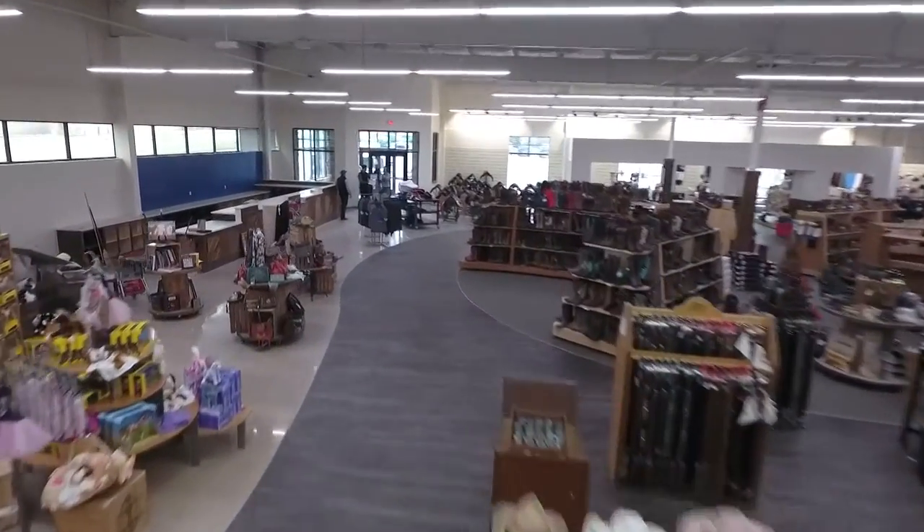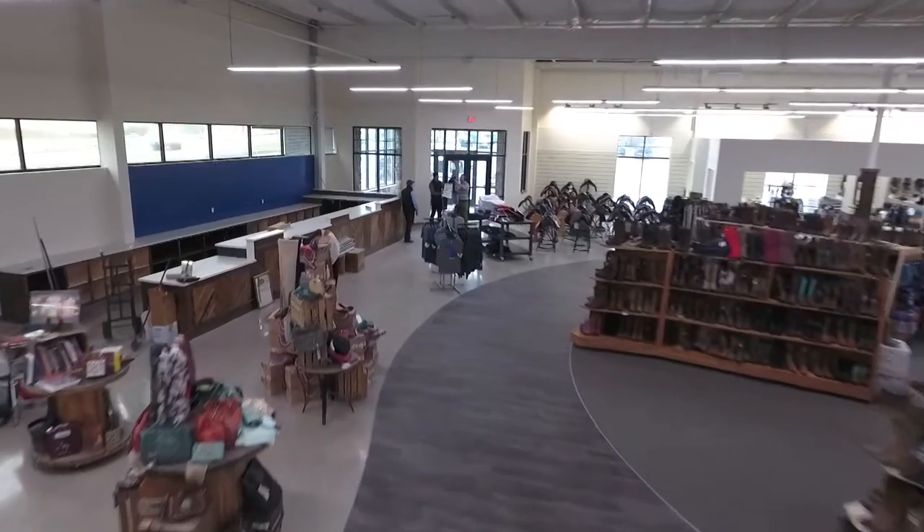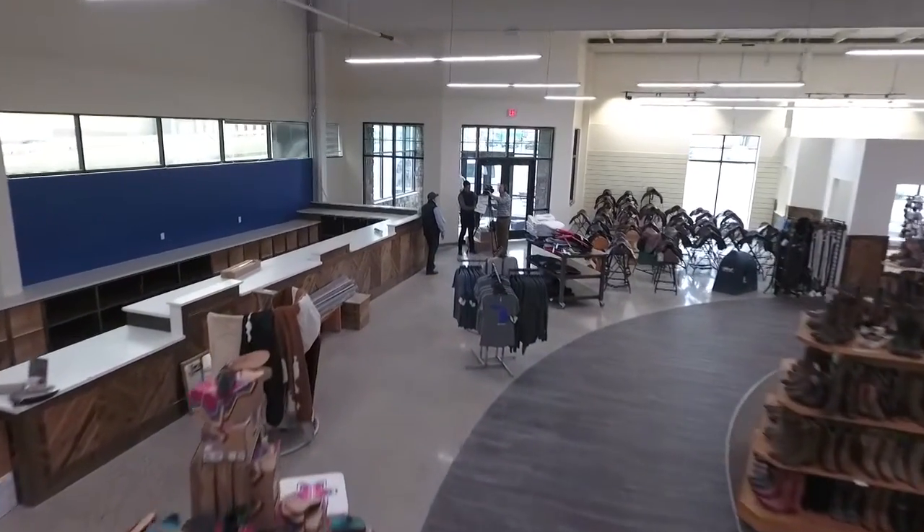You're on the road with Noble Outfitters. Today we're in Grand Rapids, Michigan at Millbrook Tack. The farm and feed business is alive and well. We're going to get a sneak peek at the Millbrook Tack store remodel.